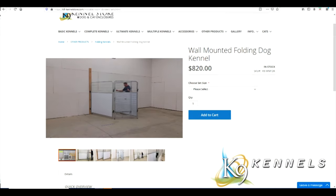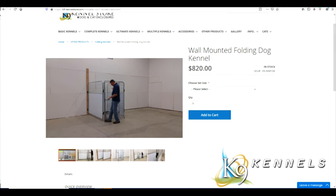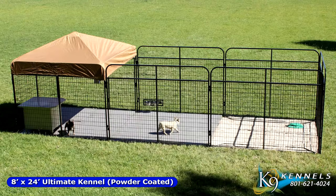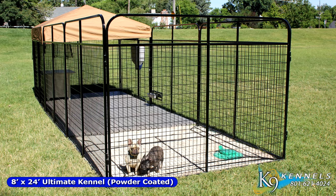On this website, each one of our products is featured in its very own video. It provides you with all the information you could possibly want — the features, the benefits, how it works, and even assembly instructions. Let's take a closer look at some of our popular kenneling systems offered by K9 Kennel Store.